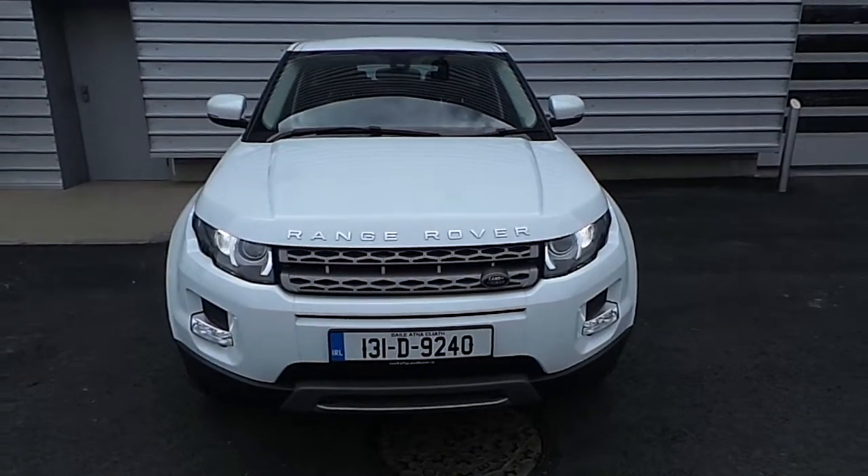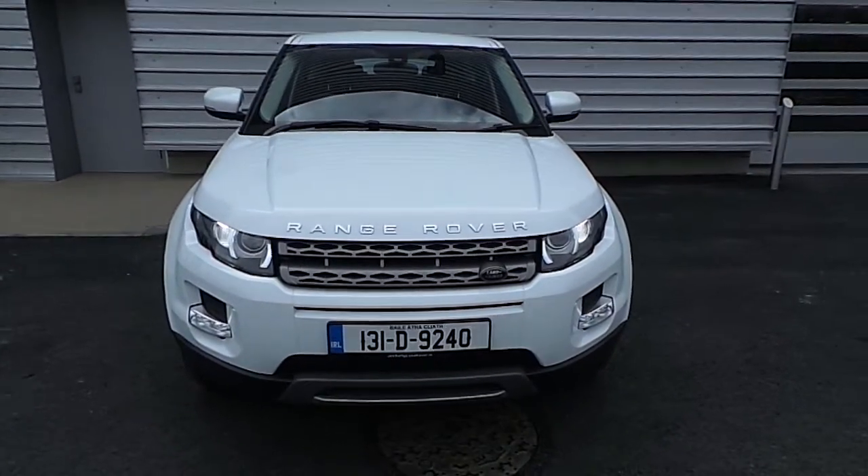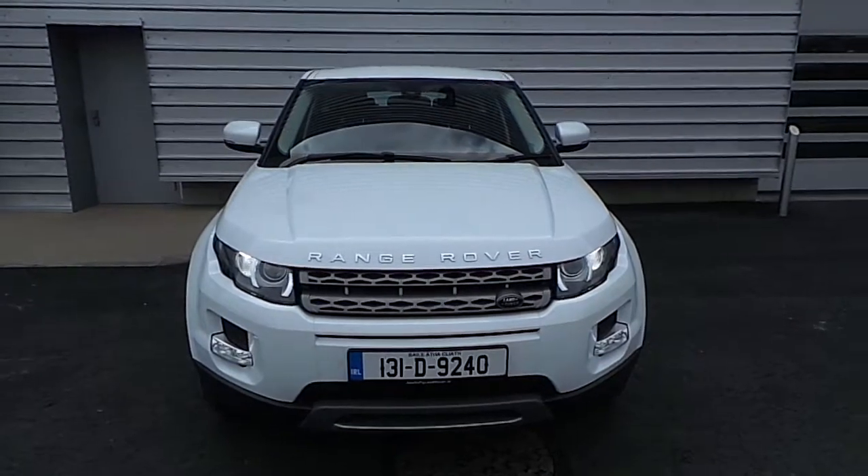Hi, you're welcome to Joe Duffy Jaguar and Land Rover. Today I'd like to show you around this beautiful 131 Range Rover Evoque.